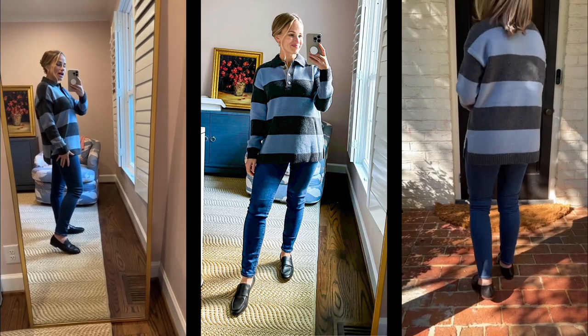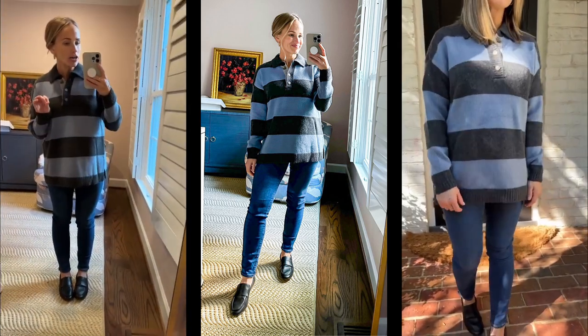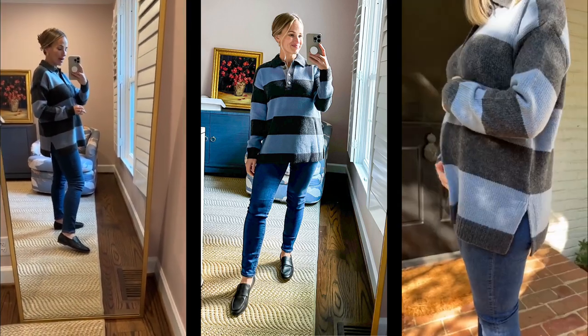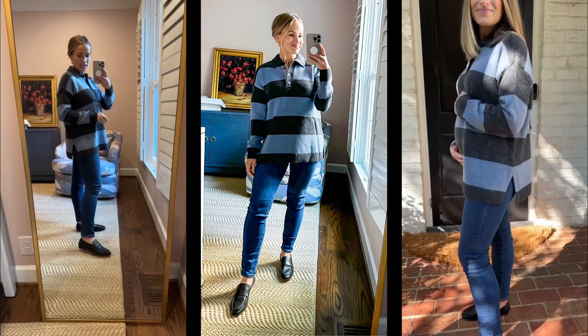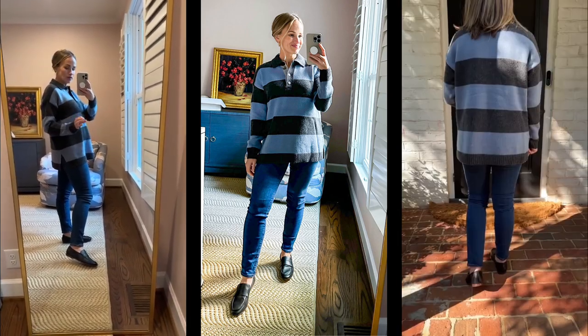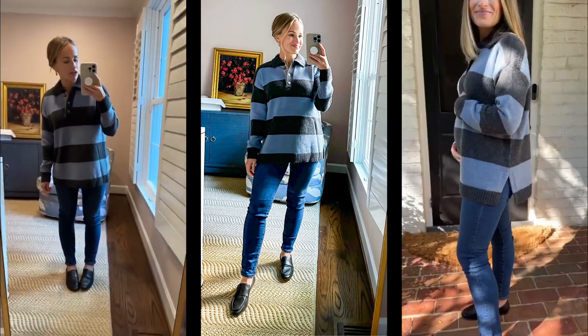So if you get the skinny jeans, I would size down. These loafers are Madewell and it's like they've already been broken in — they are so comfortable right out of the box. I think I still probably prefer the style of my Sam Edelman ones, but Madewell has such good sales on shoes that for a basic black loafer, it might be worth snagging these.